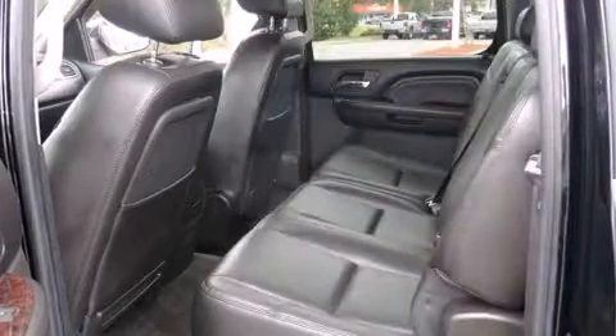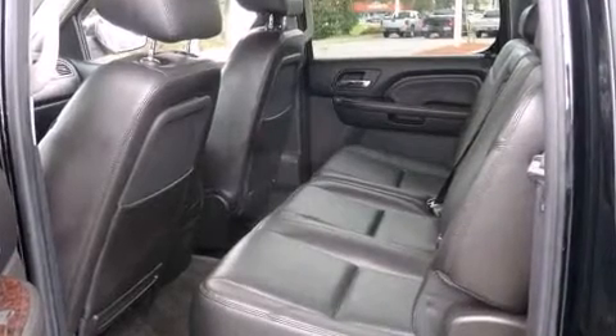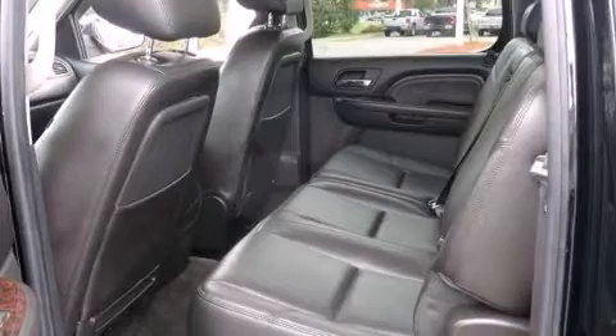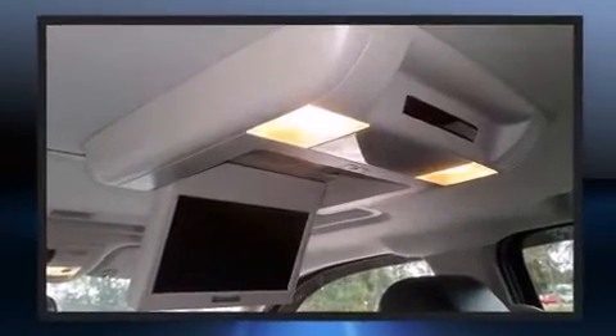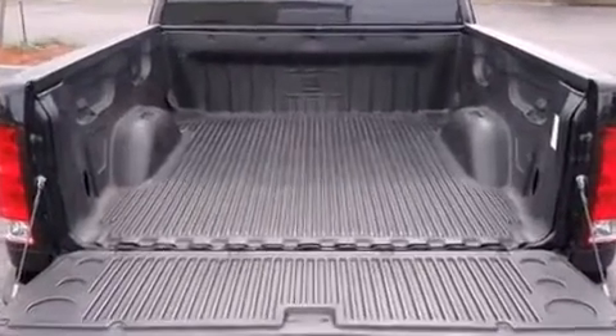A wealth of standard features means that you no longer have to sacrifice, like all-wheel drive, automatic dimming door mirrors, adjustable pedals, and remote keyless entry. You and your passengers will enjoy the stereo system, which includes a CD player with MP3 capability and seven speakers enhancing the audio experience throughout the interior.